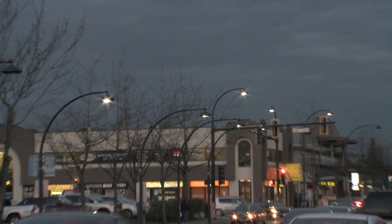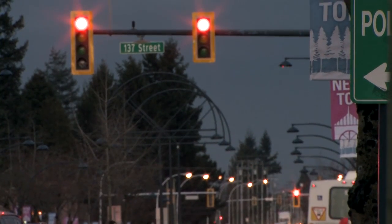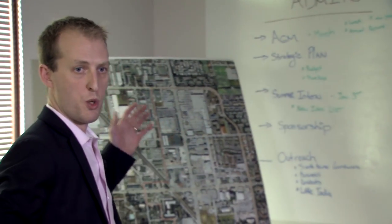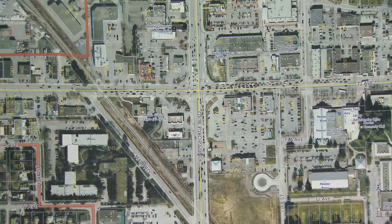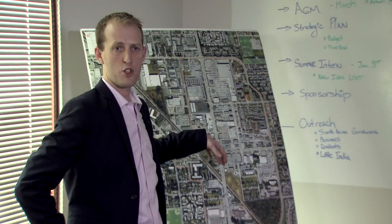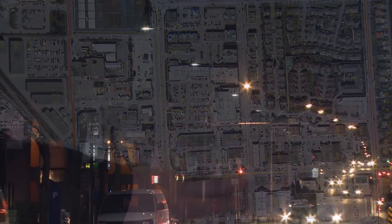The first phase of LED replacements has begun, starting at 137th Street and 72nd Avenue. I always like to bring people over to the map to showcase what Newton looks like. On 72nd, the new lights will be going east to west and it gives a direct comparison to the other lights on 137th, which are the darker, gloomier lights.